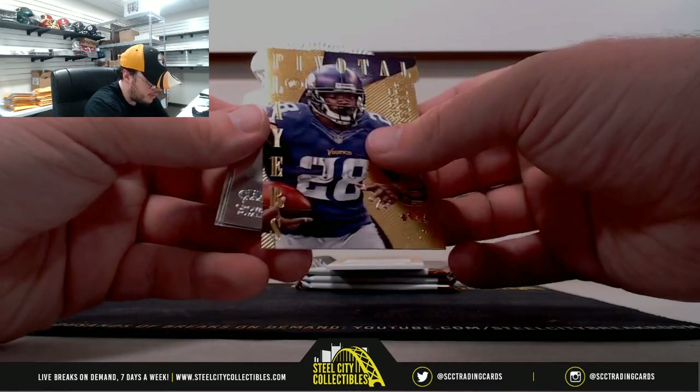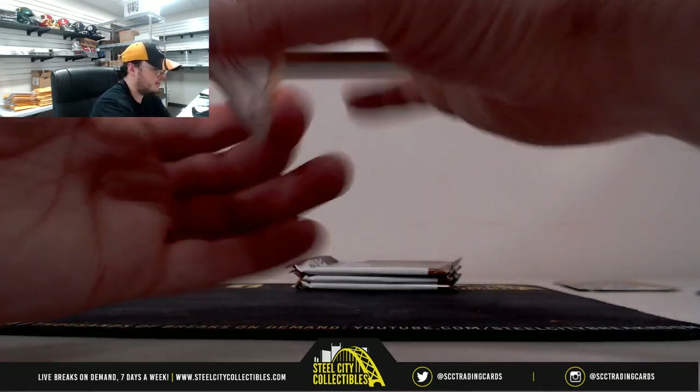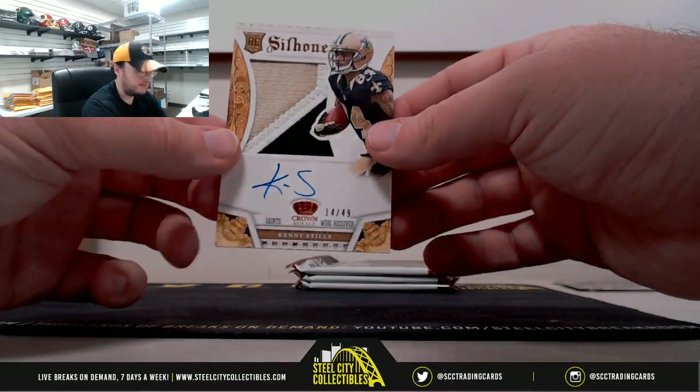Pivotal Players: Adrian Peterson, Deion Sims rookie, Roddy White, Jason Witten. And we have a Silhouettes — nice patch auto — Kenny Stills, number 14 of 49. Nice card there.